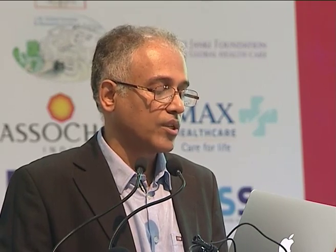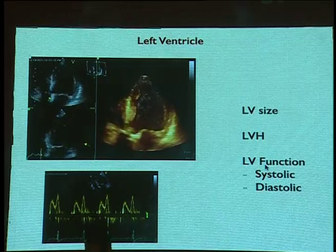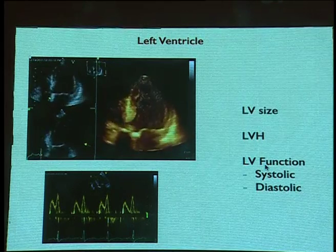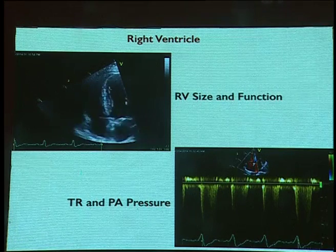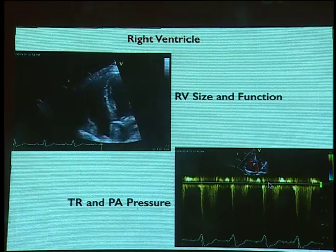To complete the evaluation, the left ventricle must be assessed for size, function, and degree of LVH, which should be monitored after device placement. The right ventricle also needs assessment for size, function, severity of tricuspid regurgitation, and pulmonary artery pressure.